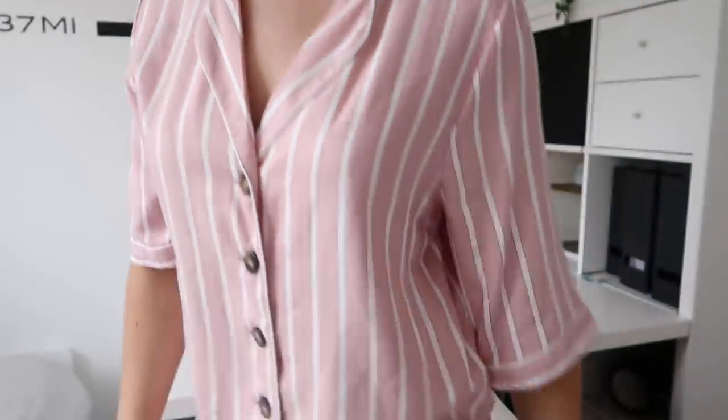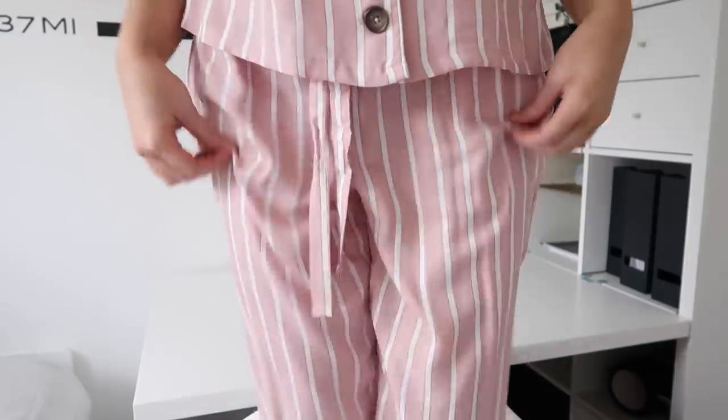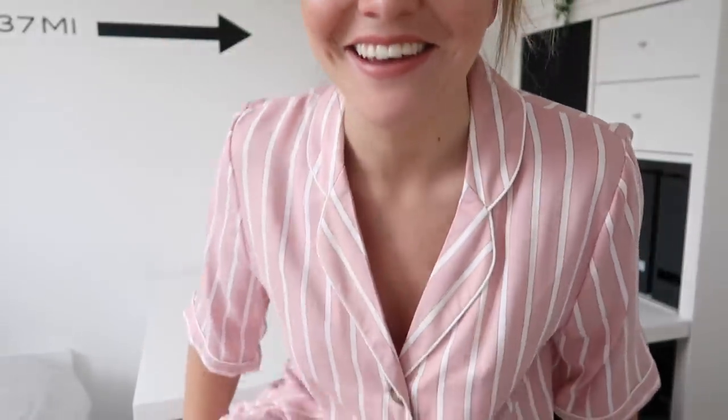I'm going to show you the stuff I got for myself first - shall I start with these pyjamas? If you watched my Come to Primark With Me, you'll know there was a big Valentine's Day pyjamas display going on. These were there. They come with a shirt and trousers - it's hard to show you but you can see them properly on the thumbnail. Both items were £8 each - £8 for the shirt and £8 for the trousers - and they are so comfy. I literally got home and put them on.